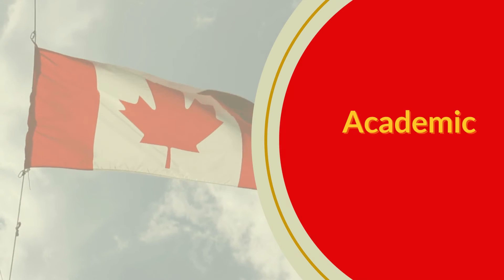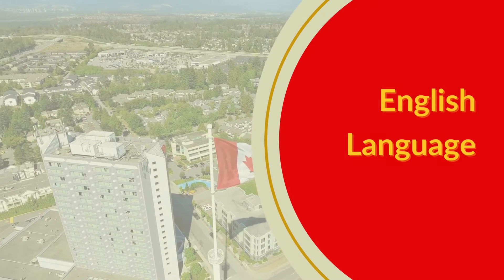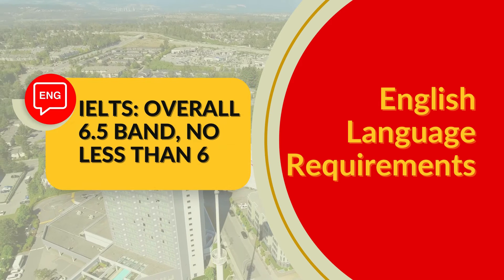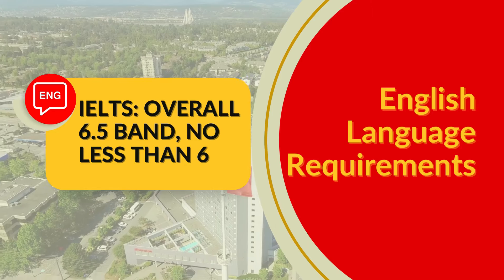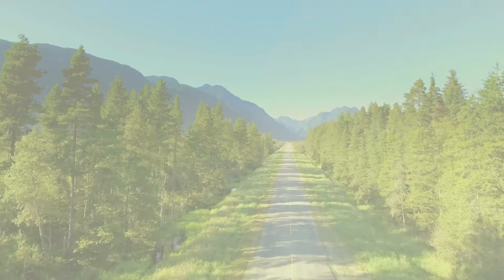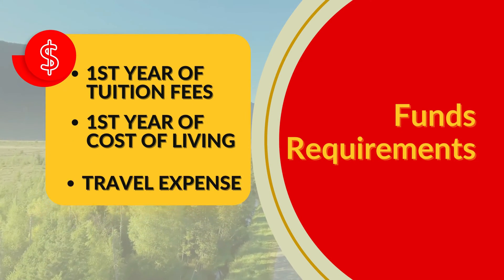The first requirement is academic — the student must have completed a bachelor's degree with 70% marks. The second requirement is English language proficiency. The required IELTS score is an overall 6.5 with no band less than 6, or an equivalent score in other accepted exams. The third requirement is fund requirements. The student must have 3 types of funds readily available: 1st year of tuition fee, 1st year of cost of living, and travel expense. These 3 were the major requirements to pursue a master's degree in Canada.